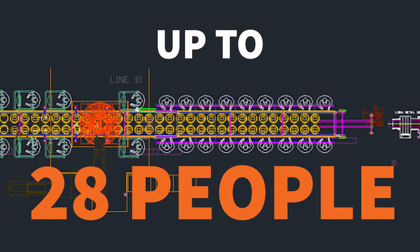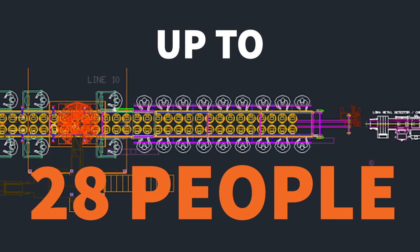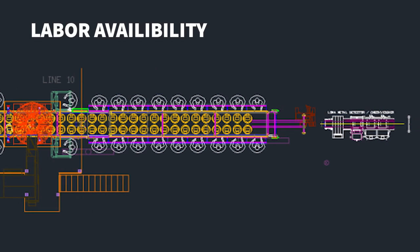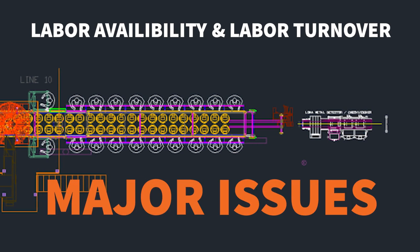Up to 28 people were on the line per shift. Even before the pandemic, labour availability and high turnover were major issues.